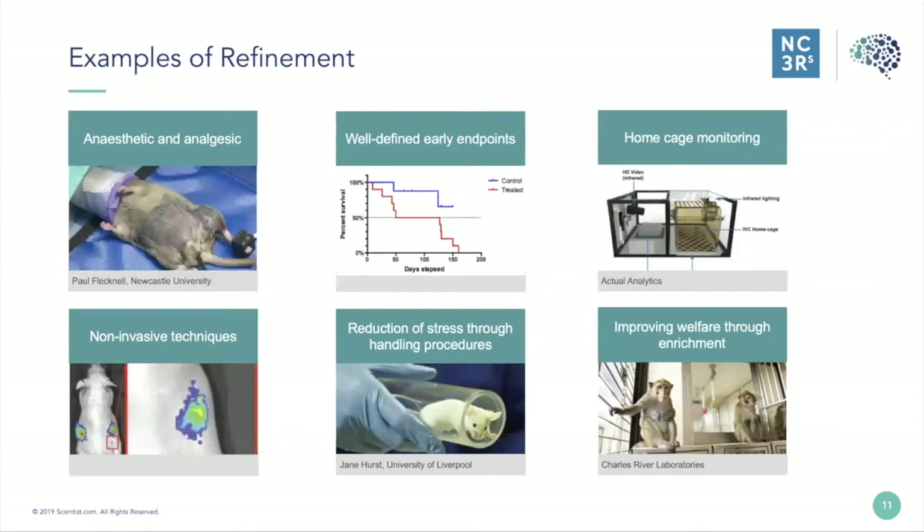Some examples of refinement include ensuring that animals are provided with housing that allows the expression of species-specific behaviours, using appropriate anaesthesia and analgesia to minimise and manage pain, and training animals to cooperate with procedures to minimise stress. It also involves defining early end points prior to an animal becoming moribund, home cage monitoring, and improving welfare through enrichment. Evidence suggests that pain and suffering can alter an animal's behaviour, physiology and immunology, and that these changes can lead to variation in experimental results that impair both the reliability and repeatability of animal studies.